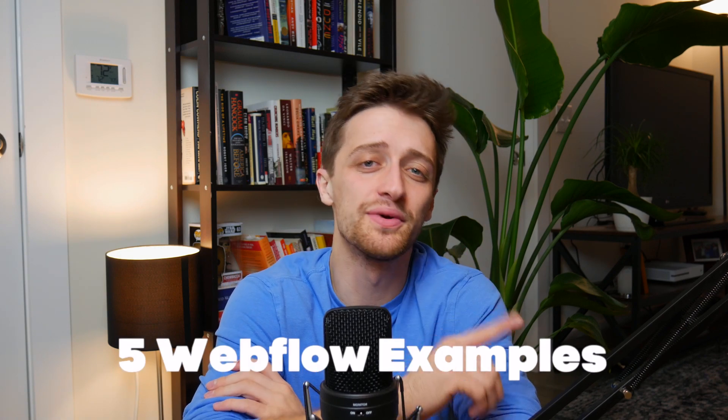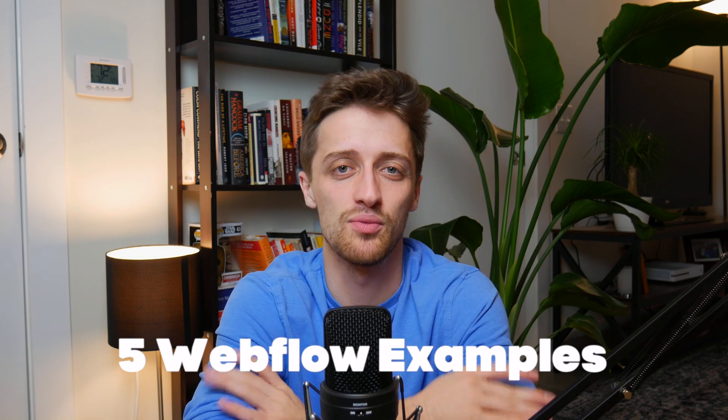Hey everybody, welcome back to the channel. Today I'm going to show you five really cool websites built entirely in Webflow. I think one of the best things you can do when you're starting to build your website is to look around the web at different examples of really awesome, really cool websites that maybe you can glean some inspiration from.